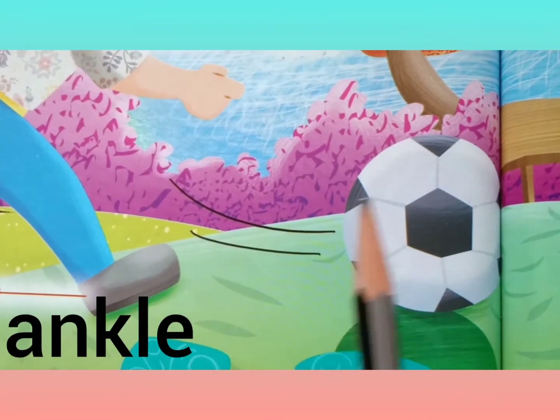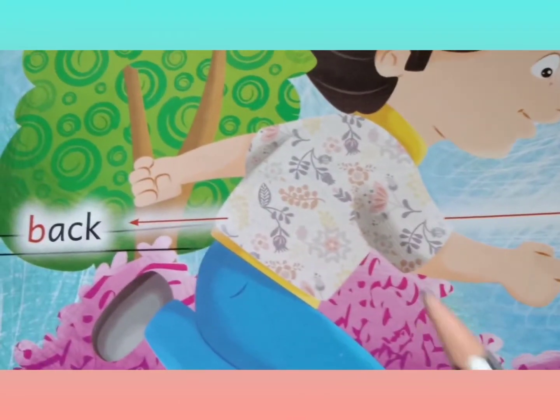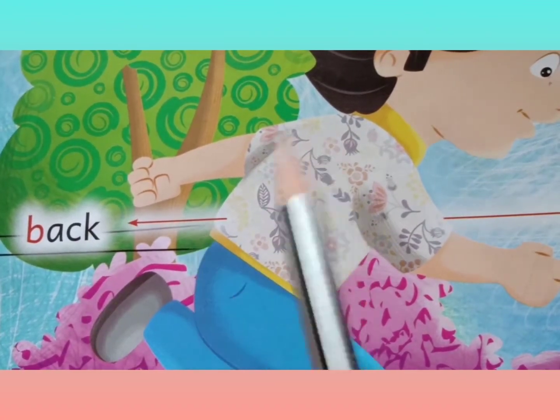Then, Ankle, A-N-K-L-E. Back, B-A-C-K, Back.